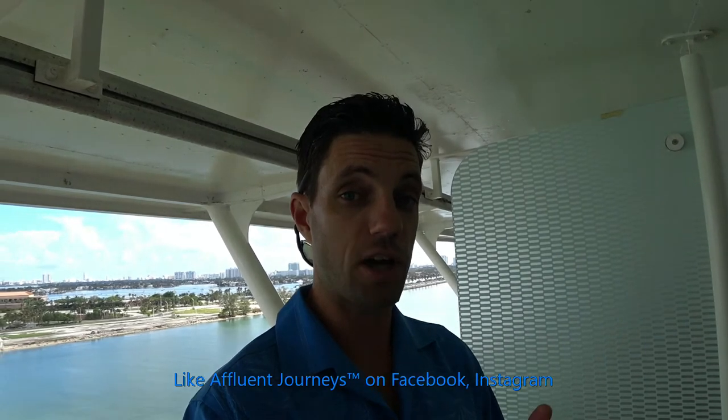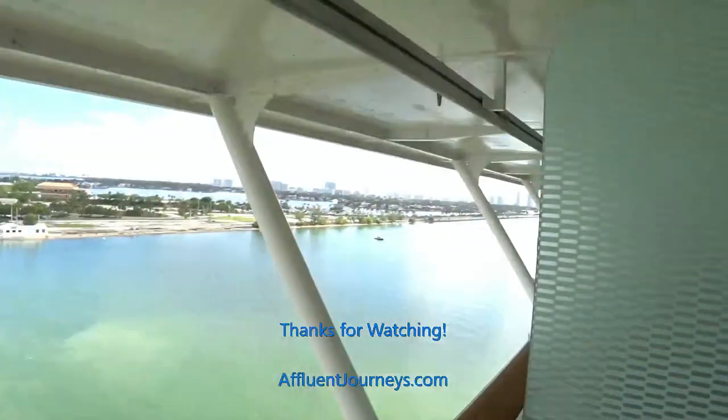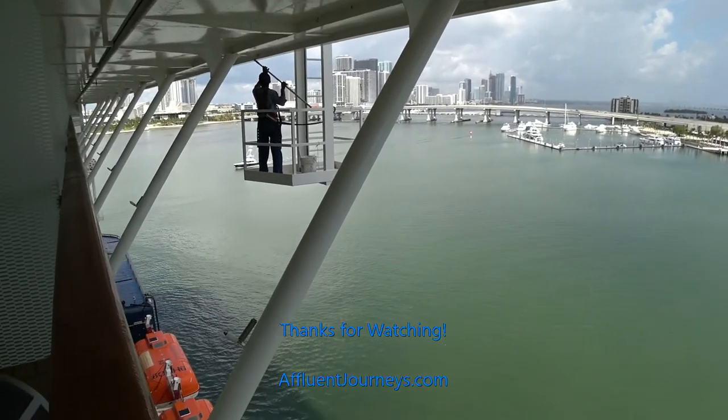I hope you liked what you saw today. If so, please hit like on the video. Your comments are certainly welcome, and if you haven't already, please subscribe to the YouTube channel. Make sure to like Affluent Journeys on Facebook — that's where I put all my special deals and private offers, including those on Celebrity. Have a look at my Instagram as well and give me a follow. Thanks again for watching — please stay tuned for the next one. Have a great day!